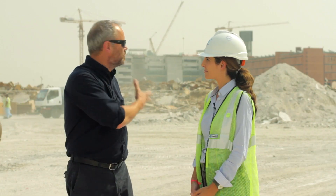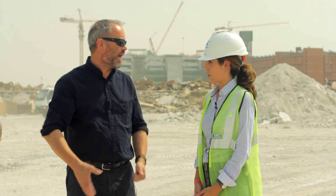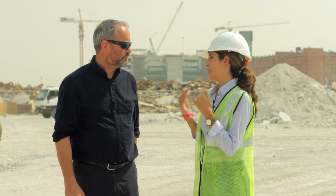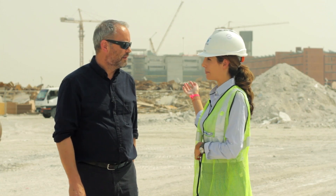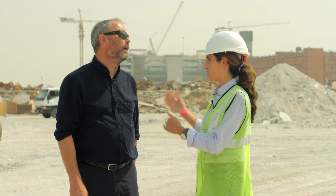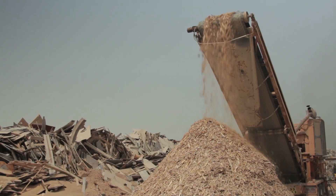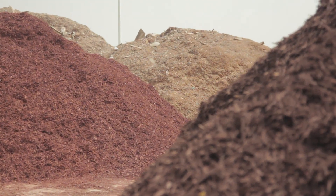How do you reuse it? First, we try to reduce through design — that's the first step. The second step is to recycle or reuse. Wood is chipped here on site when it cannot be reused. The mulch byproduct is then reused for landscaping.